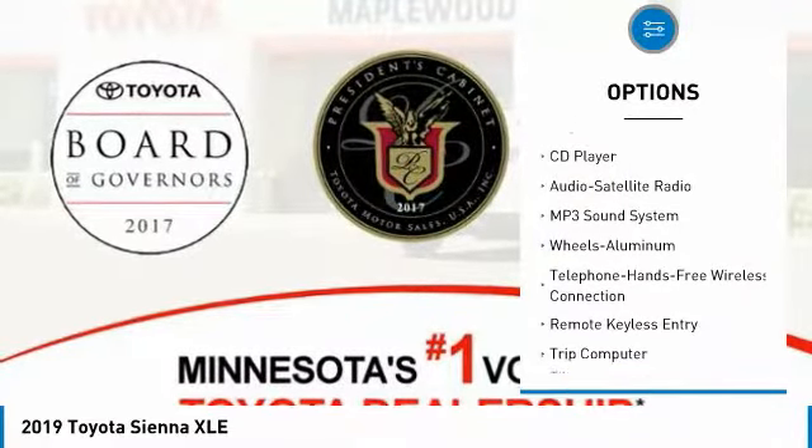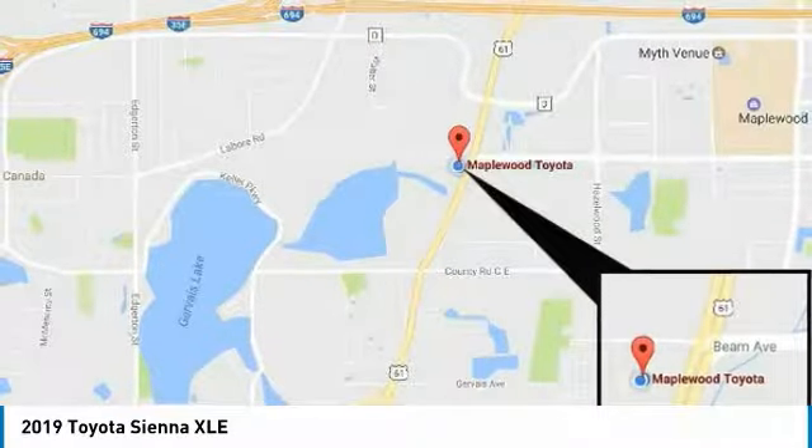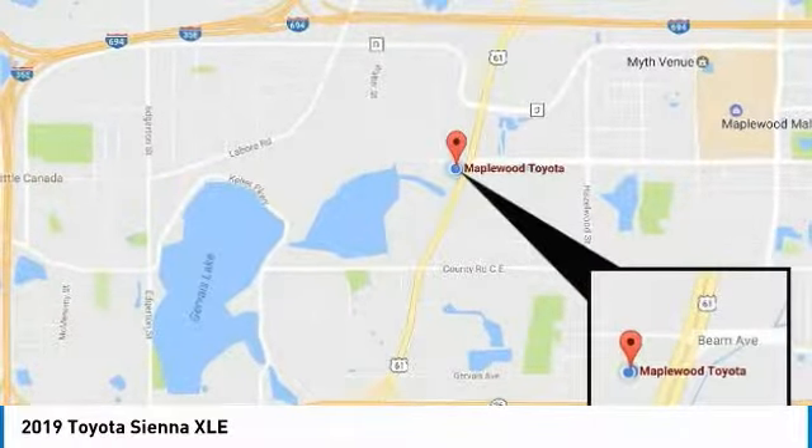Bluetooth wireless data link for hands-free phone, moonroof, HomeLink garage door opener, power steering, cruise control, aluminum wheels. If you like it online, you'll love it in your driveway. Take it for a spin today.